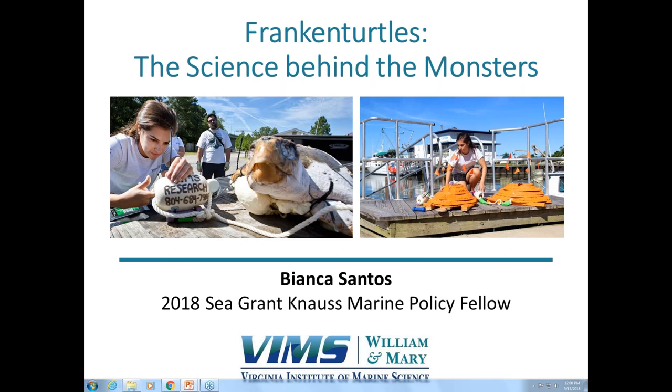Thank you all for coming today. I'm going to be talking about the research I conducted as a graduate student on sea turtle mortality in Chesapeake Bay, and I'm also going to be talking about my frankenturtles, which you may or may not have heard of, but I will get to in detail.